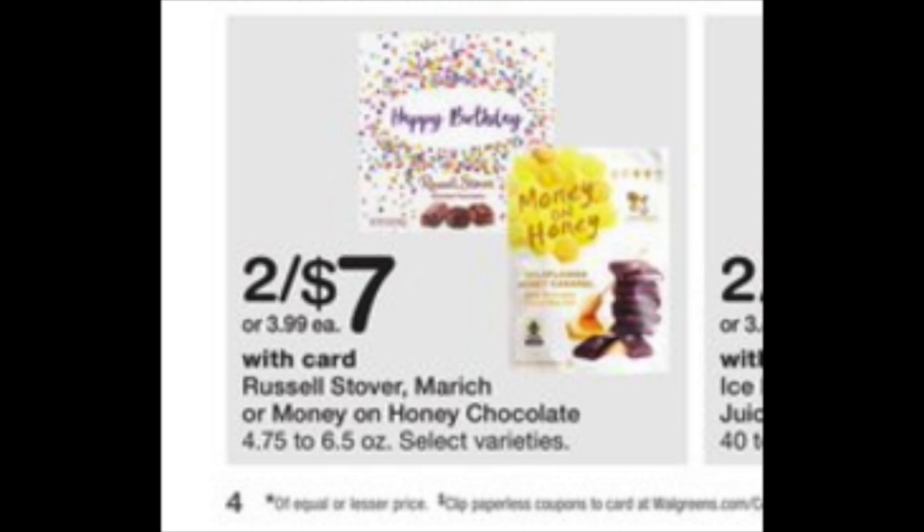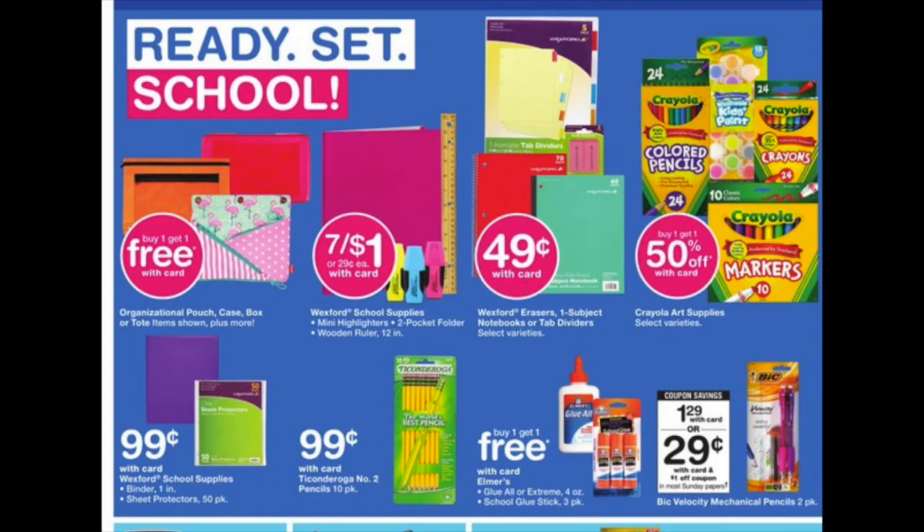These little happy birthday chocolates by Russell Stover are really cute — if you have an older parent or grandparent, they would just love that as a gift. We also have a whole bunch of school supplies: seven for a buck for highlighters, rulers, folders, and all that good stuff. Buy one get one free on pencil cases, which make wonderful coupon accordions. And 49 cents for various erasers and books — this is a great time of the year to pick up these supplies.